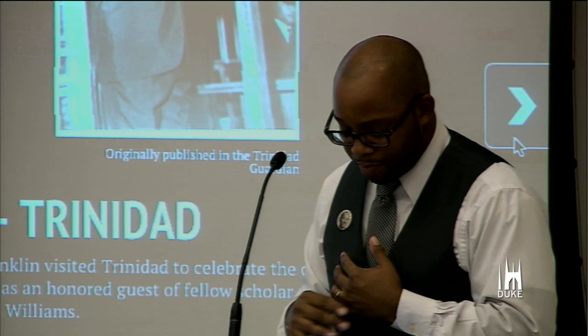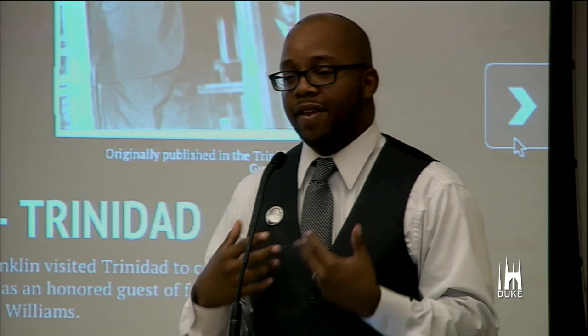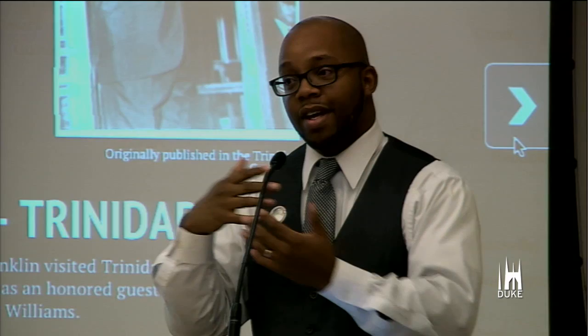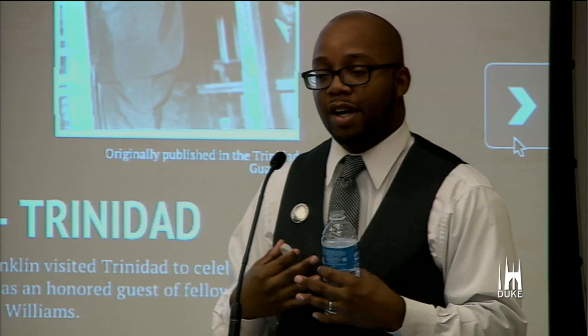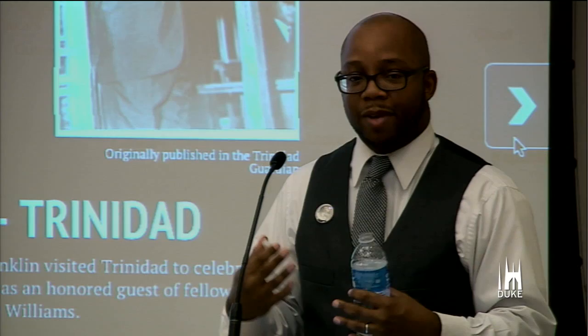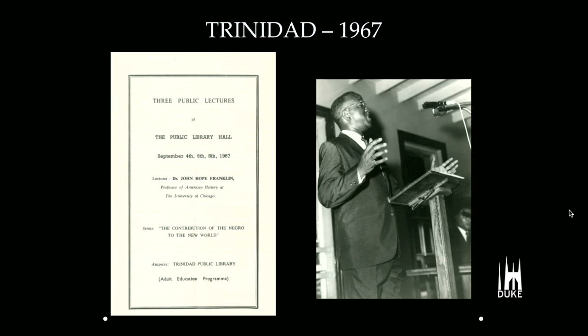He was quoted in the papers during his 1967 lecture tour, talking about how this was the transitionary period between what we would traditionally call the Civil Rights era and the black power movement — a moment where the United States was finally listening to black folks. Again, you begin to see violent uprisings in urban centers, and here is Franklin again explaining and giving historical context to why some of the events are taking place. He has three public lectures at the public library — standing room only — and this is a picture from one of the lectures printed in the Guardian newspaper.